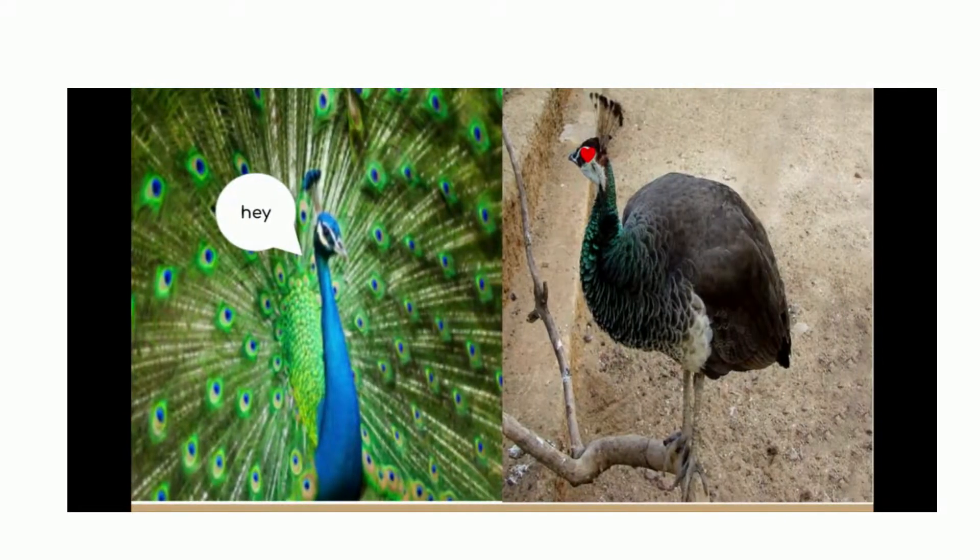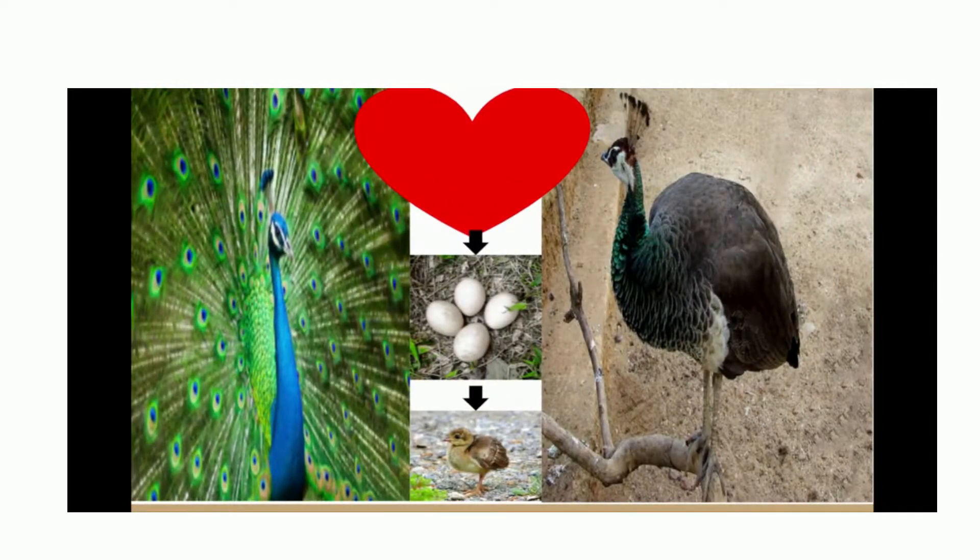But why are peafowl's feathers much more vibrant than the peahen's? Well, let's look at the whole purpose. The whole purpose in the peafowl's life is to impress the female. So whenever they lift up their feathers, they're just impressing the female. They're not lifting them up at you — they're lifting them up at the female. The female has eggs, and a wonderful baby peacock pops out.